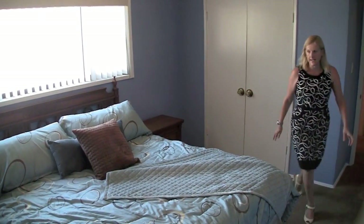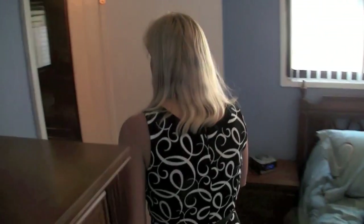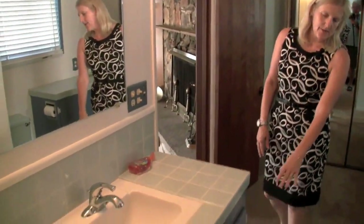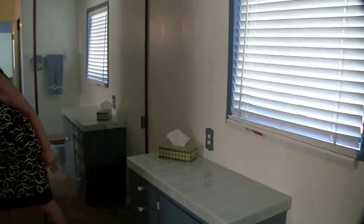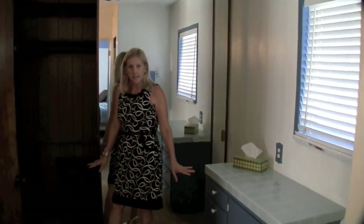Your bathroom is right off the master. It has a really nice shower here. You have your sink, cupboard space in here, and then a makeup area over here and that second closet I was talking about right here. So lots and lots of closet space.